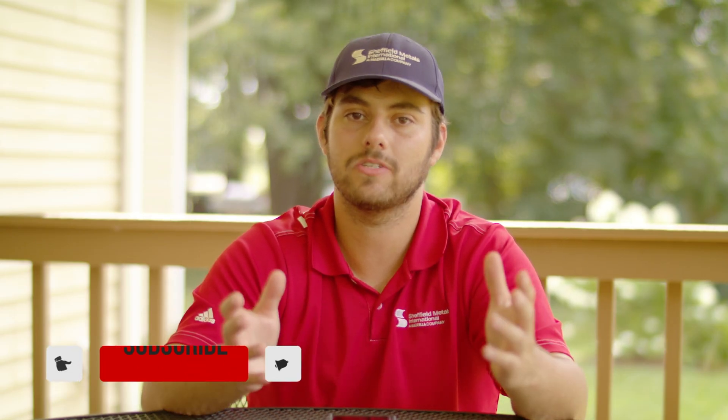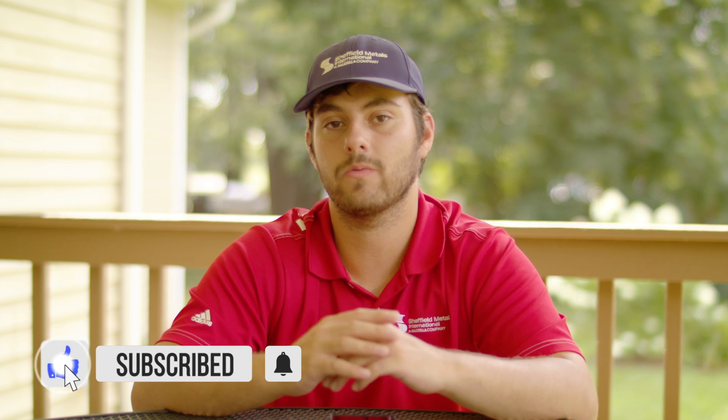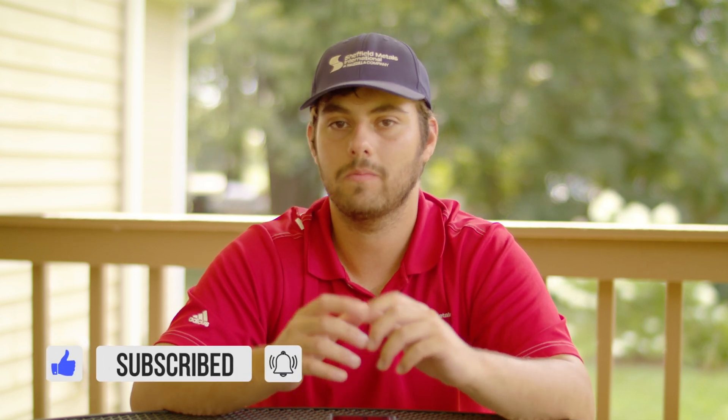If you have any more questions about hurricane-prone areas, best practices, or engineering, please leave them in the comments below — we'd love to answer them. Make sure you subscribe to the Metal Roofing Channel. I'm Thad Barnett, we'll catch you next time.